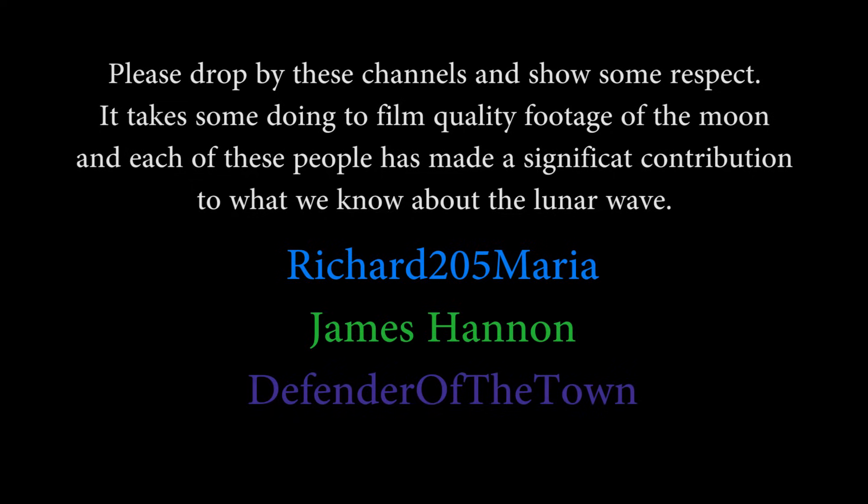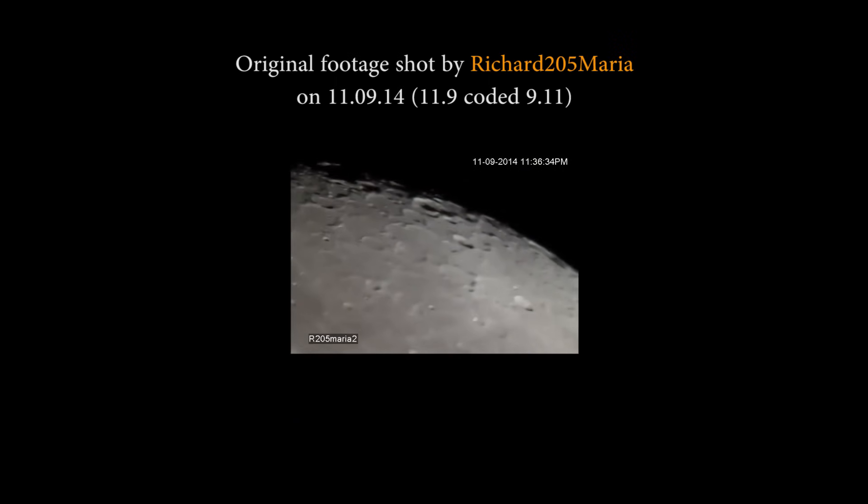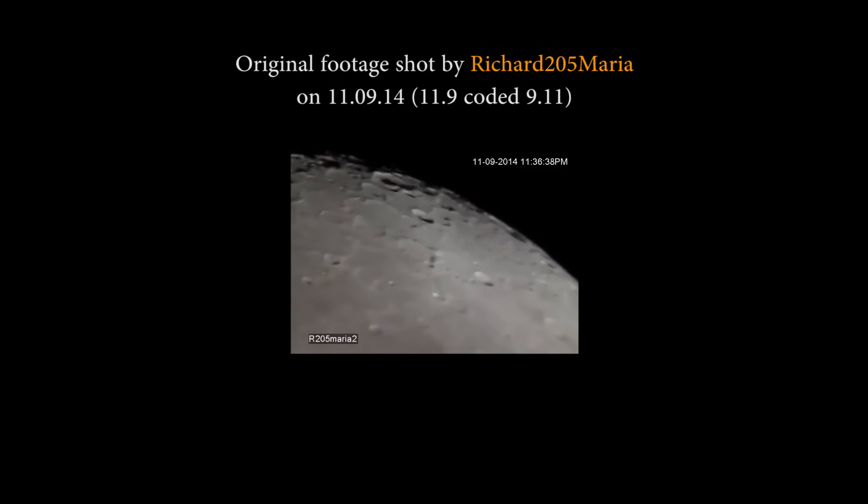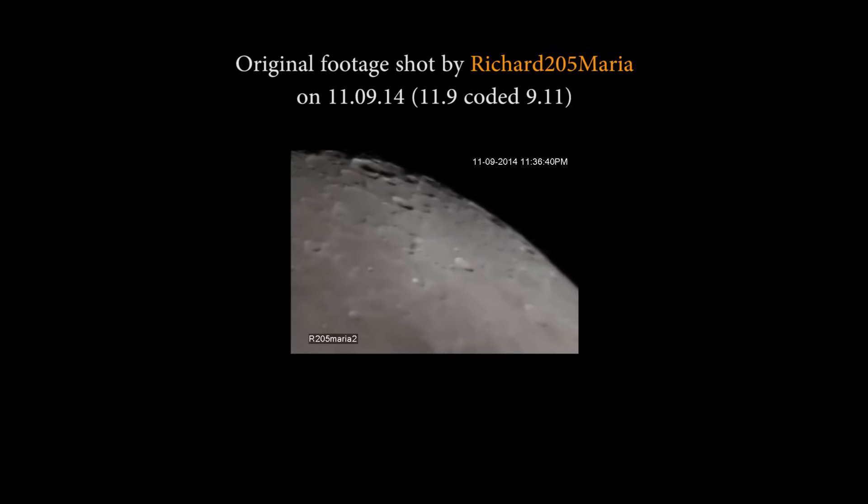Here are three of the people who have shot the wave — and I should have put Gustav's name on that, I apologize. Here's Richard 205 Maria's footage. The wave is coming in from the top and it will head down. There it is.